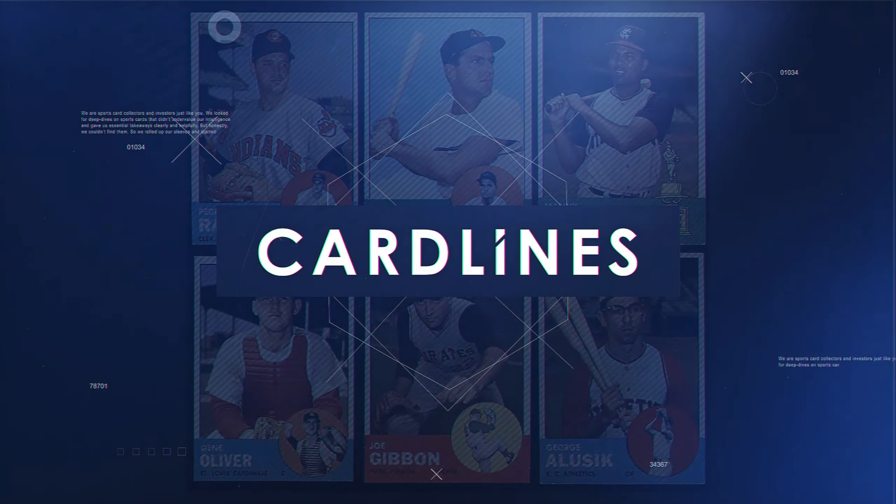In today's video, I'm going to show you how to hit a jackpot on every eBay sports card lot you purchase. But first, let's cue the intro.